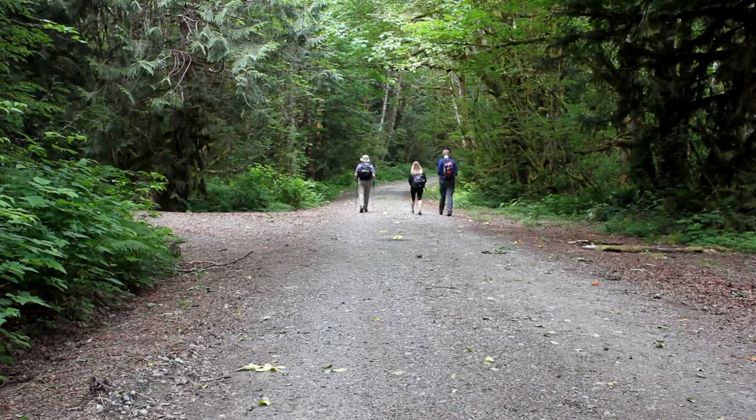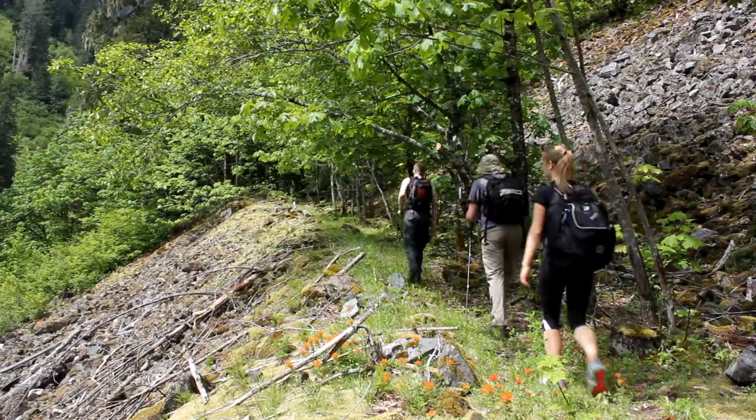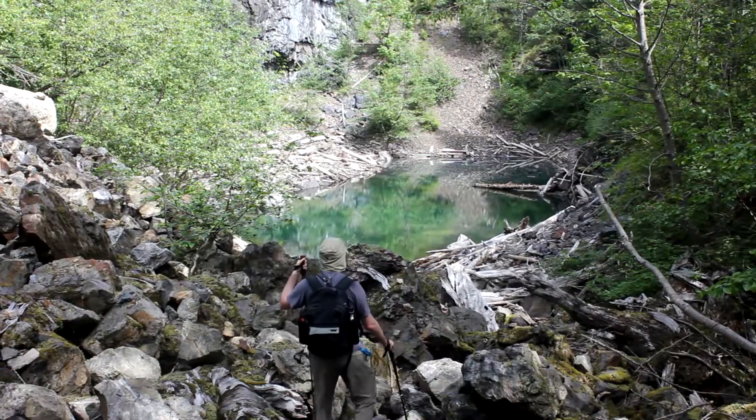Palmer Mountain is a rarely hiked mountain in Washington. The trail itself hardly exists, and the entire journey is a constant challenge.